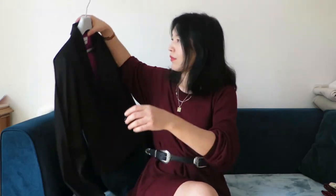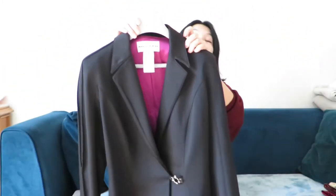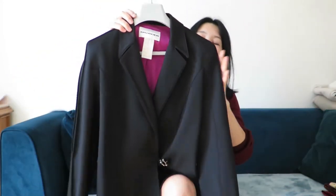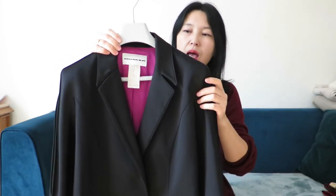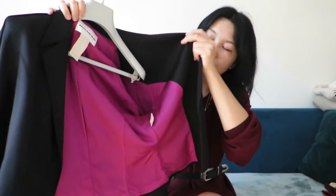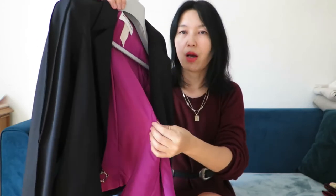I discovered thrifting 15 years ago, then I stopped because I wasn't lucky finding treasures and I wasn't motivated. But five months ago I found an amazing Mugler jacket — I'll show you. Look at this Mugler — it's a vintage jacket from the 90s. Did you recognize the shoulders? It's 92% wool and cashmere, such an amazing find.